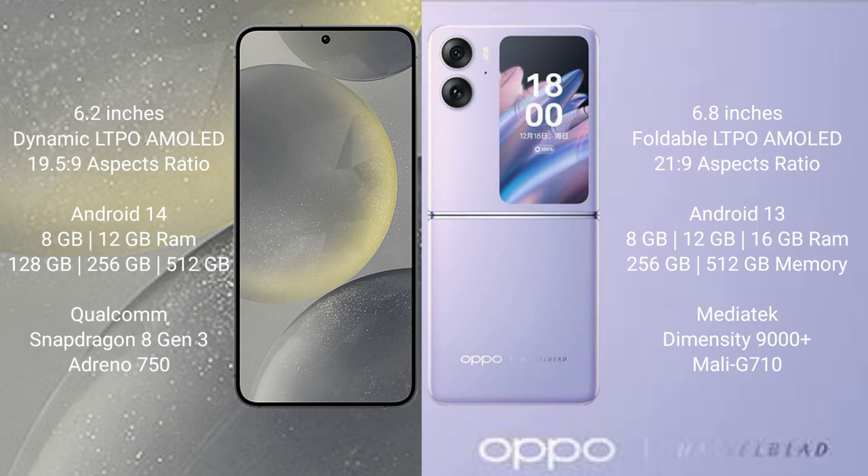Oppo Find N2 Flip comes with 8GB, 12GB, or 16GB RAM, 256GB or 512GB internal storage, MediaTek Dimensity 9000 Plus processor, and Mali-G710 GPU.